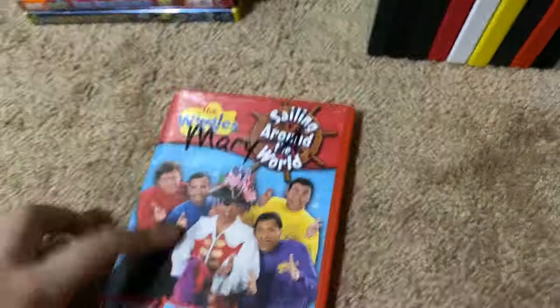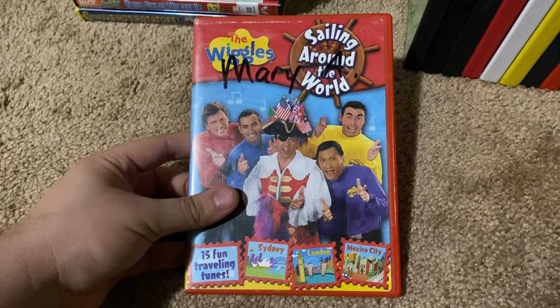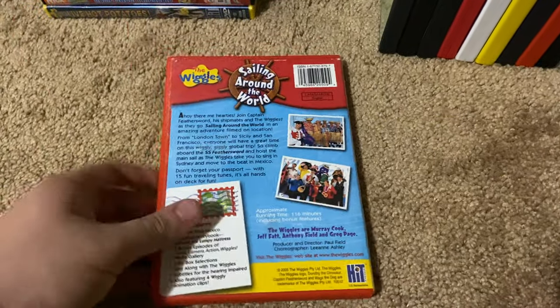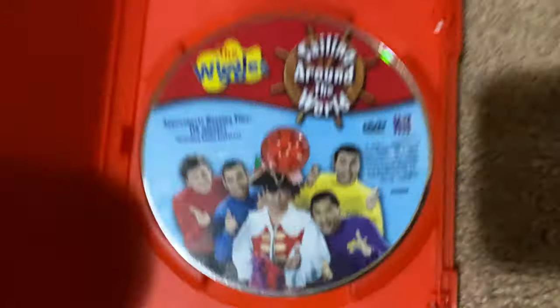Okay, next up we got is The Wiggles Sailing Around the World 2005 DVD. So here's the front, the spine, no profile picture, the back, and here's the disc.